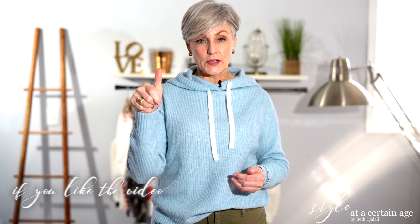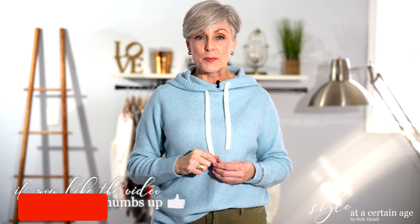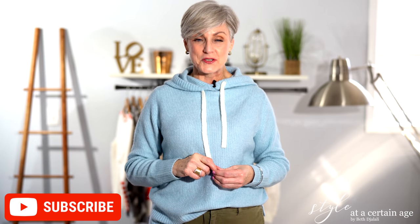Give me a thumbs up if you liked the video. Don't forget to hit the subscription bell. I'll see you again very, very soon.